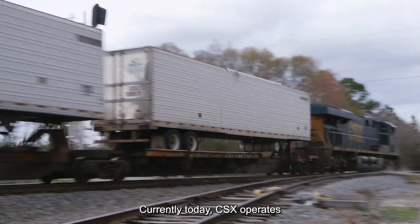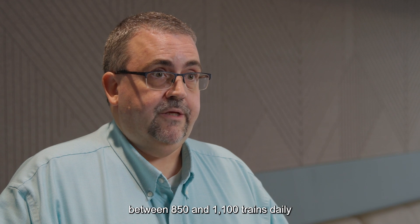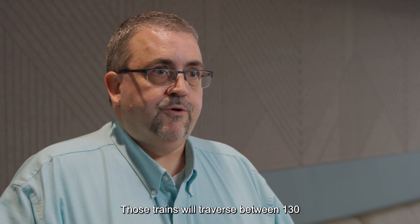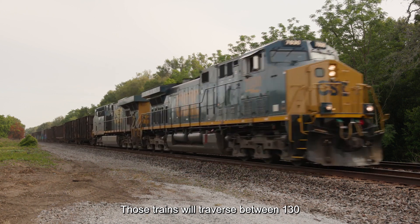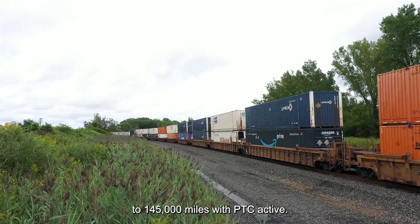Currently today, CSX operates between 850 and 1,100 trains daily with PTC on CSX tracks. Those trains will traverse between 130,000 to 145,000 miles with PTC active.